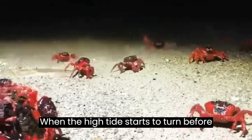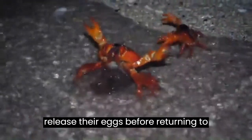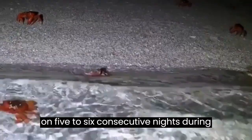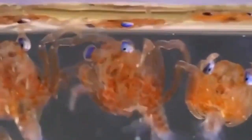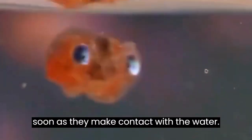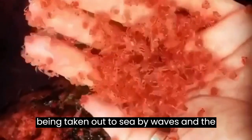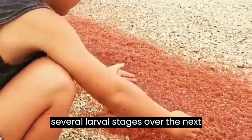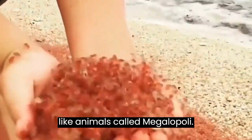When the high tide starts to turn before dawn, the crabs move into the sea and release their eggs before returning to the forest. Spawning may occur on five to six consecutive nights during the migration. Red crab larvae hatch from the eggs as soon as they make contact with the water. Clouds of larvae swirl near shore before being taken out to sea by waves and a receding tide, growing through several larval stages over the next month and eventually developing into prawn-like animals called megalope.